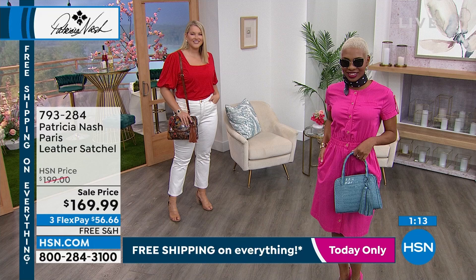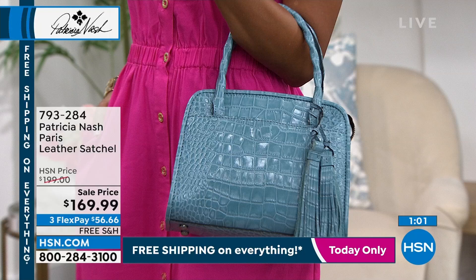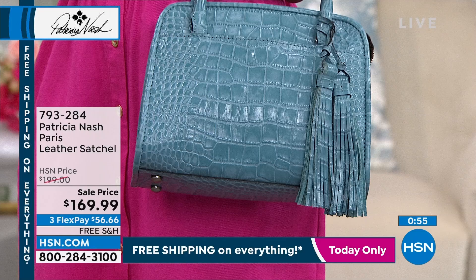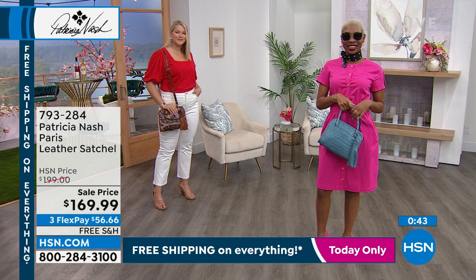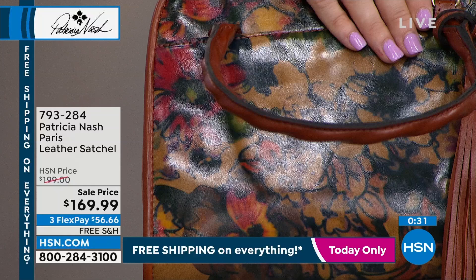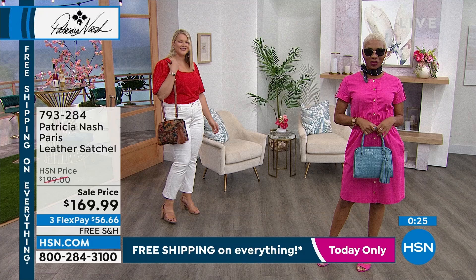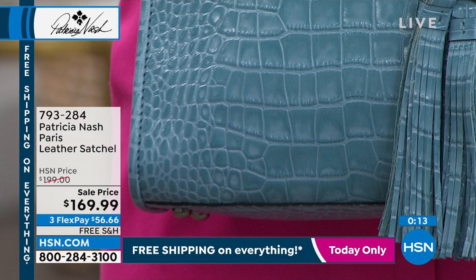$30 off today. It will come with that adjustable leather strap — with the Flex payments, you could break this down to $56 and change and it's on its way to you. The way Flex Pay works, anytime shopping HSN you can use any major credit card, debit card, or PayPal — it's on its way to you immediately with interest-free monthly payments. Free shipping and handling on all our Patricia Nash bags, and free shipping on everything at HSN today. We also have free exchanges — if you get this home and decide you wanted a different color instead, totally fine. And 30-day returns. So shop with confidence. If you're ever curious, type Patricia Nash into the search bar on our website, click through the bags, read the reviews, and see what shoppers say about them.